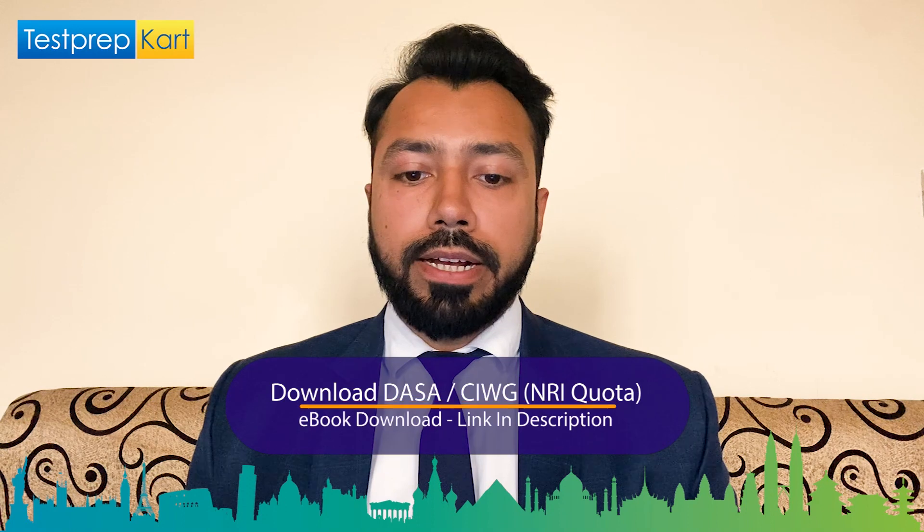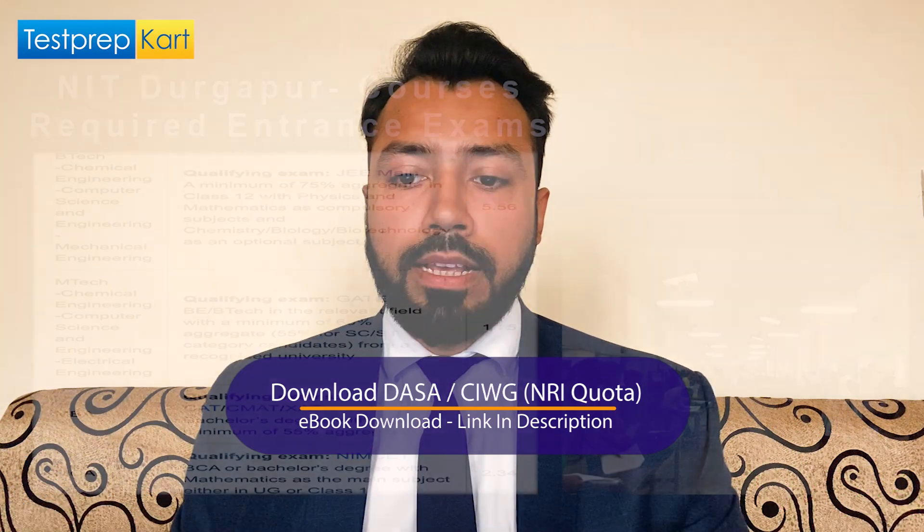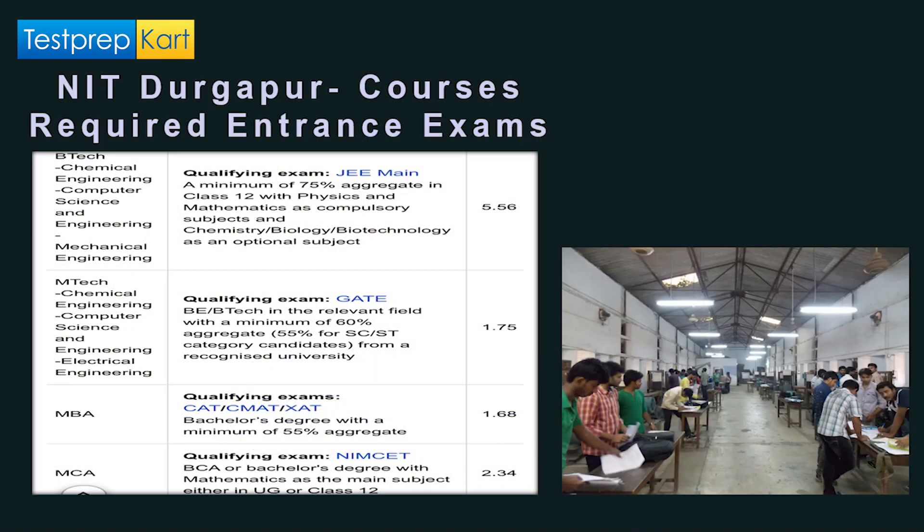Looking at the fee structure, the total fee is close to 5.56 lakhs for B.Tech in Chemical Engineering, Computer Science and Engineering, and Mechanical Engineering. The qualifying exam is JEE Mains. A minimum of 75% aggregate score in Class 12 is required, with Mathematics and Physics as compulsory subjects and Chemistry, Biology, or Biotechnology as optional subjects.